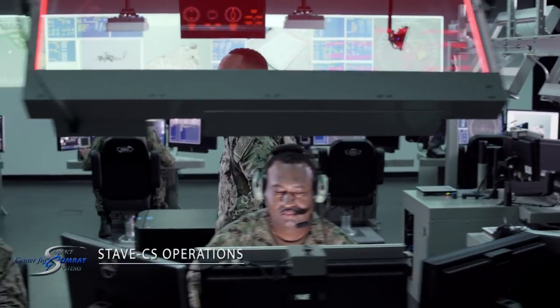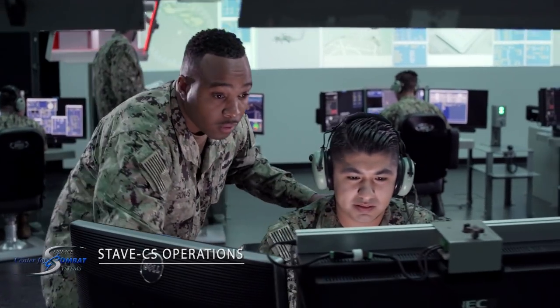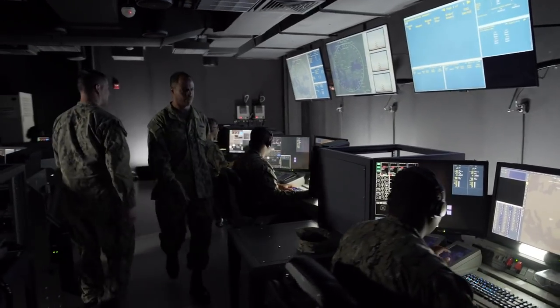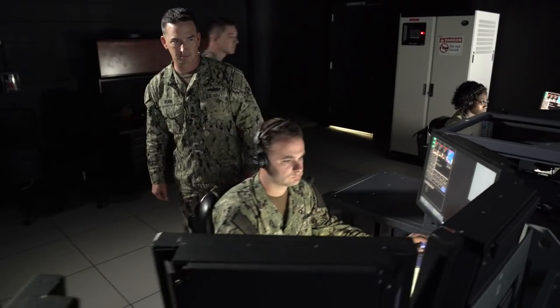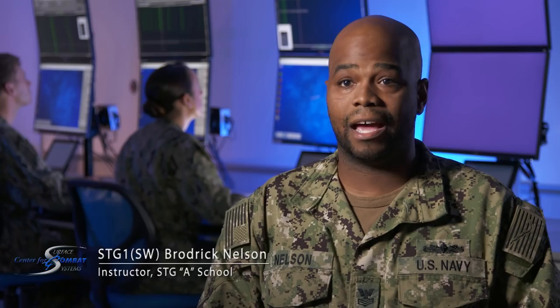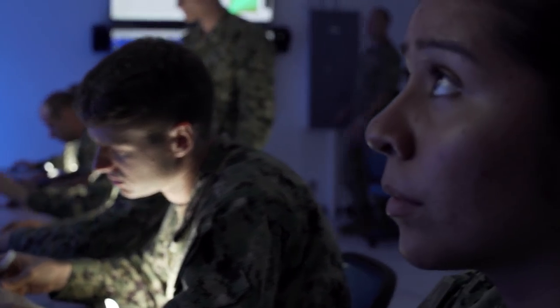STAVE-CS Operations Training features virtualized tactical code running on commercial hardware to present challenging scenarios stressing sensor management, command and control, and weapons employment against realistic and reactive threats. This trainer trains the whole watch team — from the electronics tech and communications person down to the warfighters — so they all learn what their specific job is going to be. With this new system, everything's virtual, so an instructor can have 12 students at one time, saving time and getting more reps in.